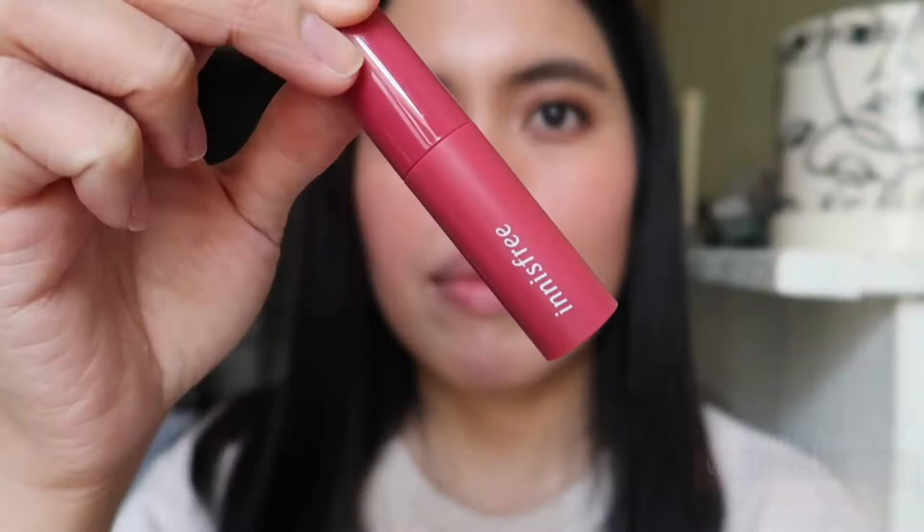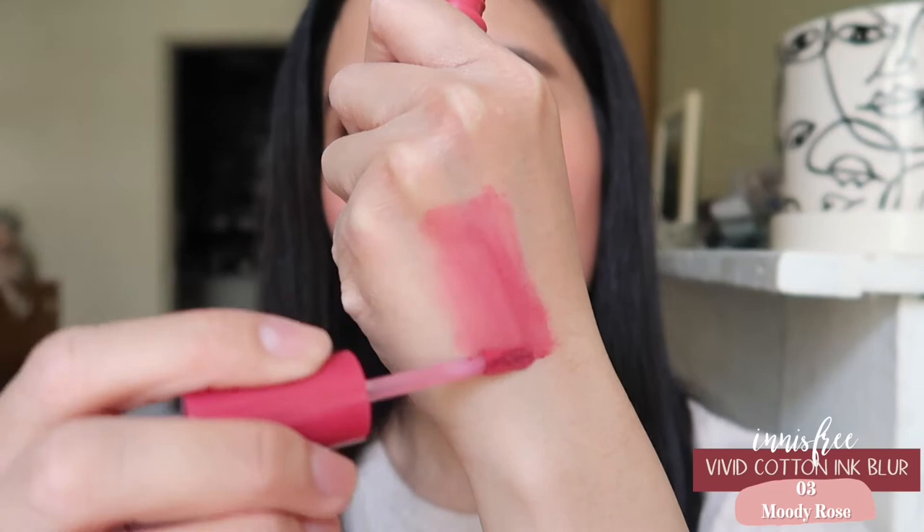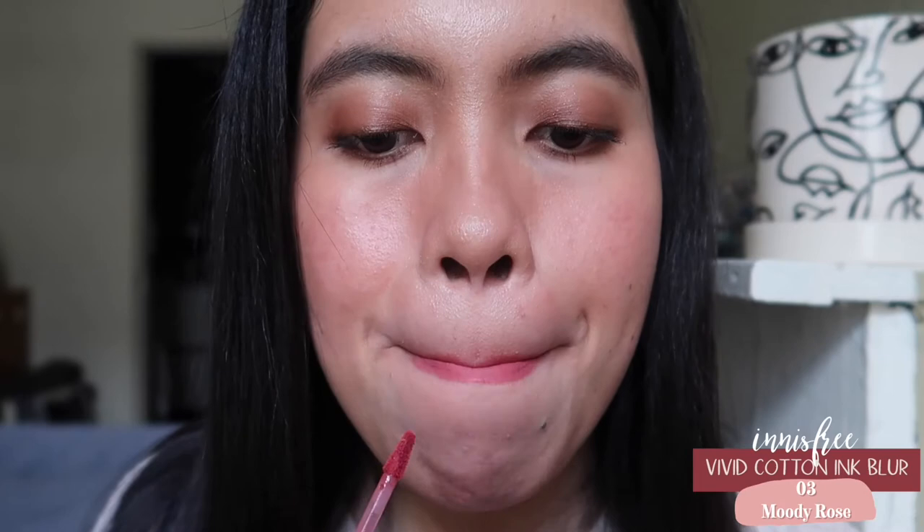The next one is from Innisfree. This is one of the lightest formulas — almost like a cloud on your lips. It's really soft but not as opaque as the others. It's in the shade Moody Rose. It's not that long-lasting compared to others because the formula is just really light. But if you like a light, almost blotted kind of effect, or an airy, cushiony kind of formula, you'll really love this.